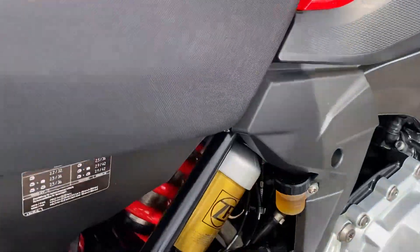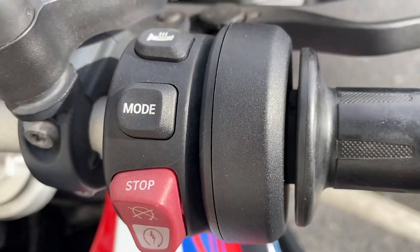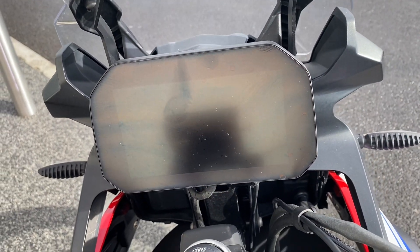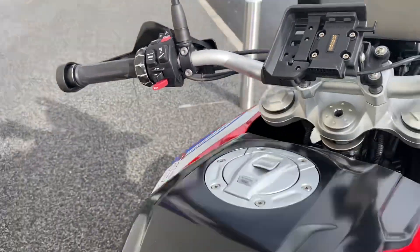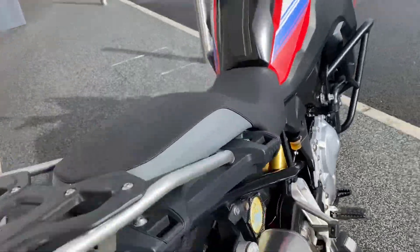The bike has electronic suspension dynamic ESA, heated grips, adjustable rider modes, keyless ride, TFT display with Bluetooth connectivity, preparation for navigation, cruise control, LED daytime riding light, and Gearshift Assist Pro, along with a centre stand.